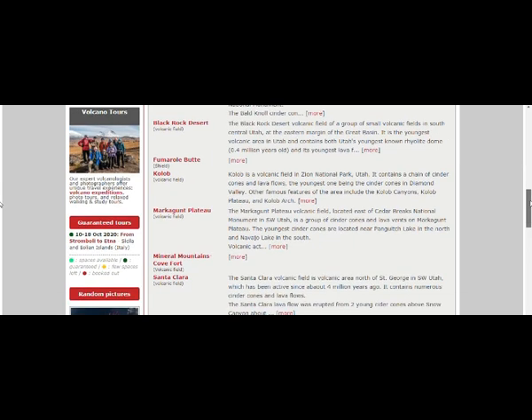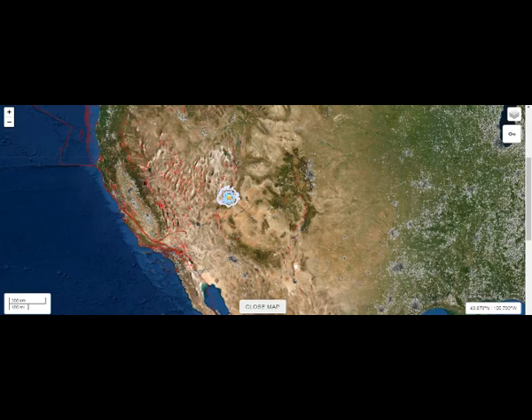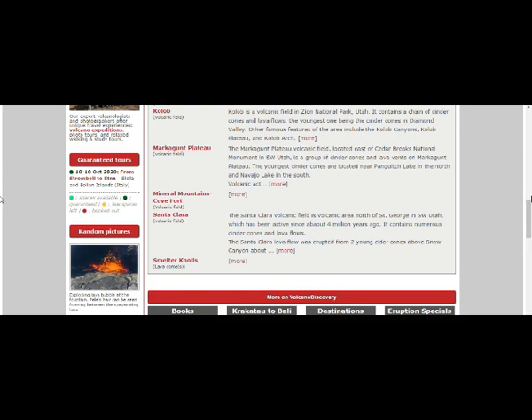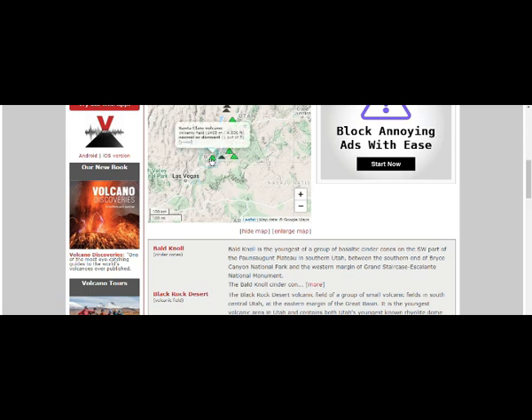We have the Cobalt volcanic field in Zion National Park — it contains a chain of cinder cones and lava flows, the youngest being cinder cones in Diamond Valley. And Mineral Mountains — the Santa Clara volcanic field north of St. George in southwest Utah, active since about four million years ago, containing numerous cinder cones and lava. Some of these are active, meaning one out of five. Santa Clara right there.